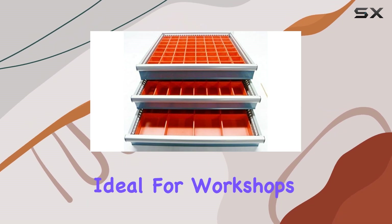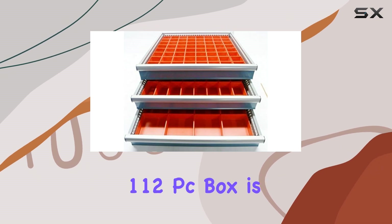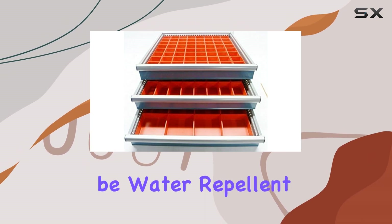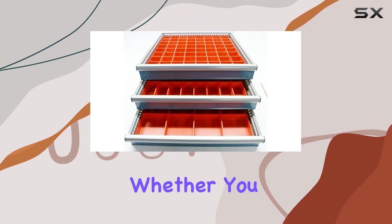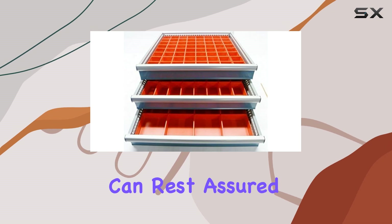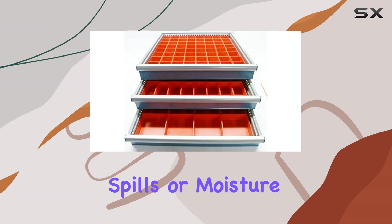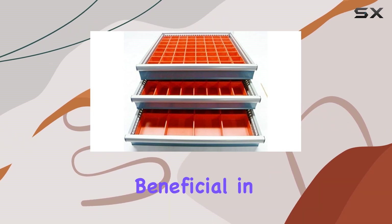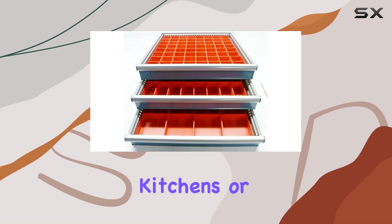This makes it ideal for workshops, craft rooms, or even for use in your garage. The Schaller 112 PC Box is designed to be water repellent, adding an extra layer of protection for your items. Whether you are storing delicate electronics or important documents, you can rest assured that they are safeguarded against accidental spills or moisture. This feature is particularly beneficial in environments where liquids are frequently used, such as kitchens or bathrooms.